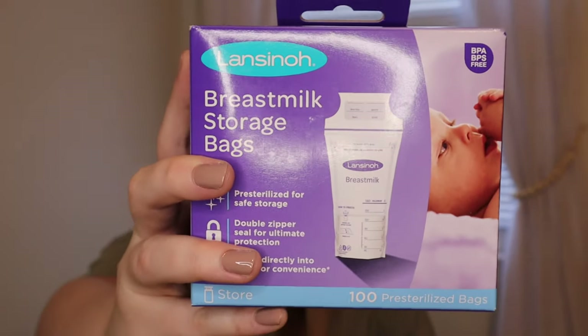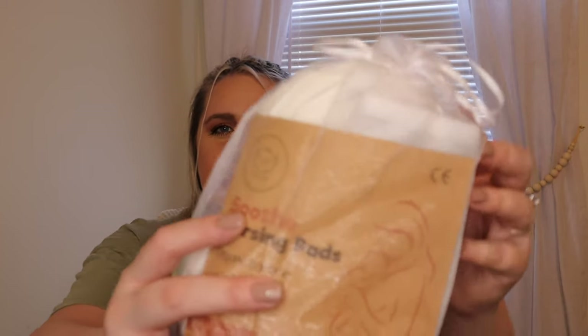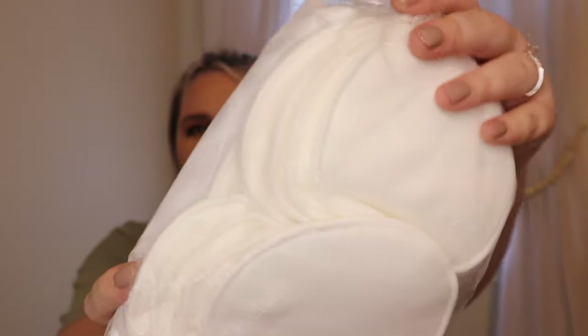Once I've used my Haaka to collect my letdown, I got some breast milk storage bags — great to put the milk in, lay it flat, and store it in the freezer for whenever we decide to start giving him a bottle. Keeping on that trend, I also purchased the Kea Baby organic bamboo nursing pads. They come in a pack of 14, they're definitely a little bit larger, and I wanted reusable ones so I can throw them in the washer and dryer. I got white so they could be bleached.